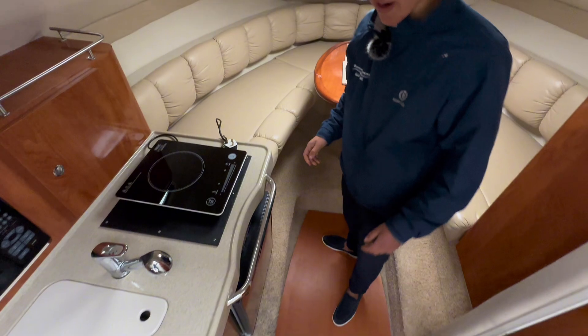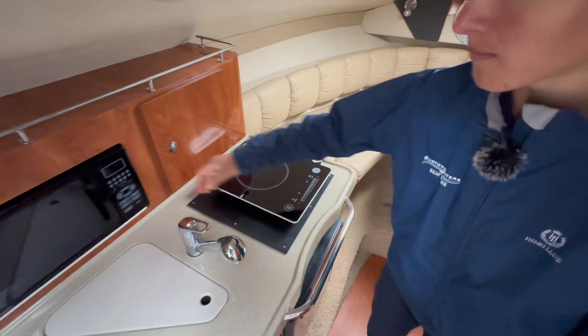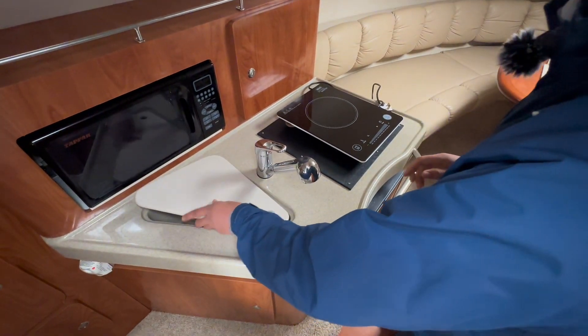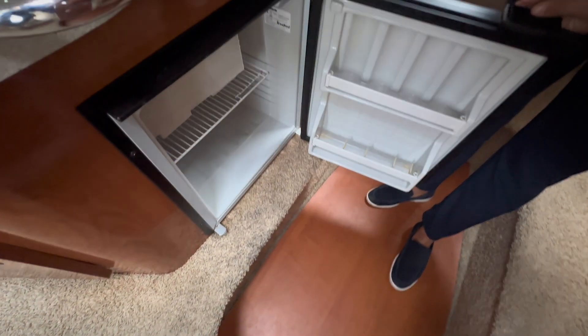Here in the galley we've got an electric hob, microwave, and a nice basin, along with a very good sized fridge for the size of the boat.